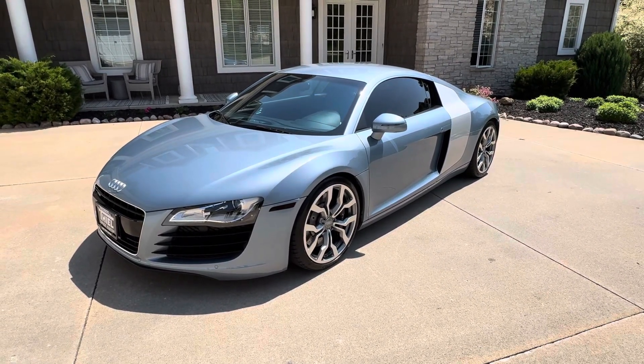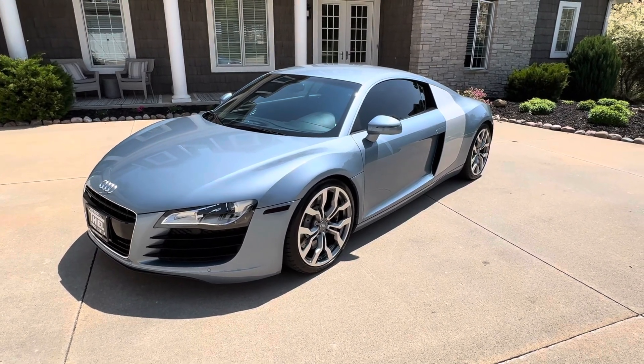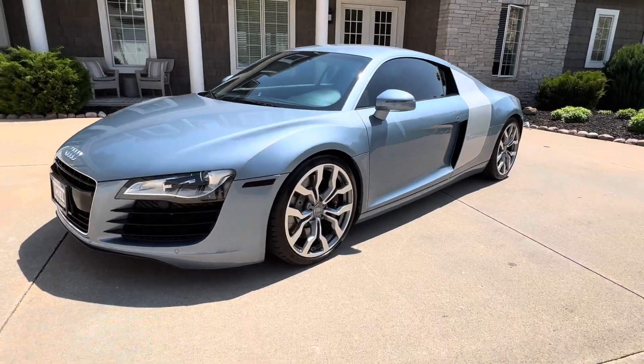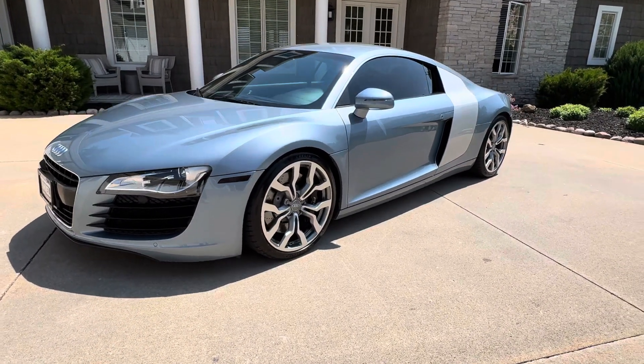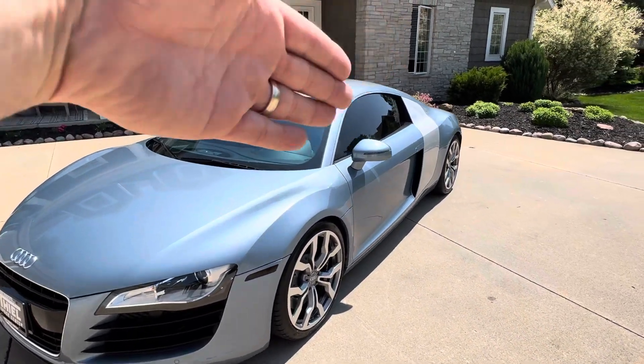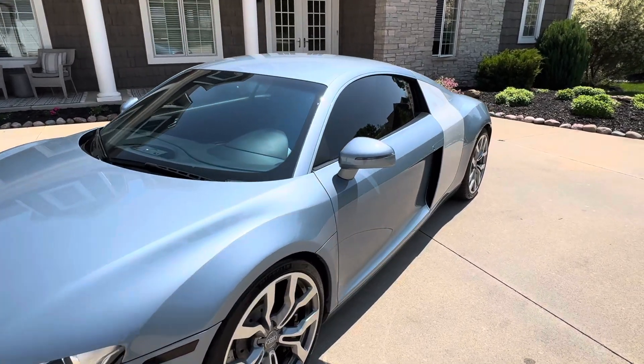It's never seen any weather, always been stored inside, and it's in wonderful shape. 37,000 miles — I mean, the first thing you see is this color. It's just amazing. They call it jet blue metallic with ice silver accents. Tinted windows all the way around really set it off.